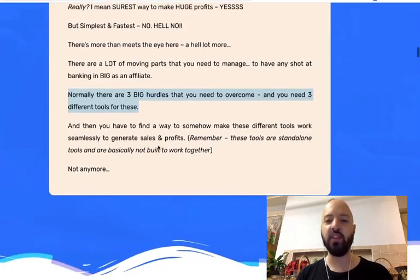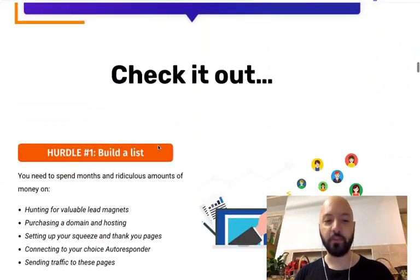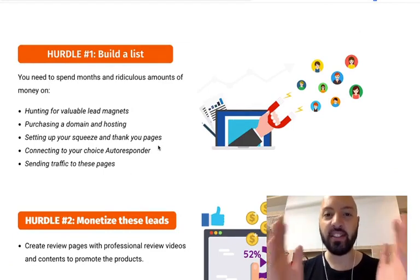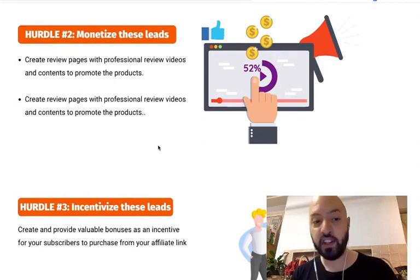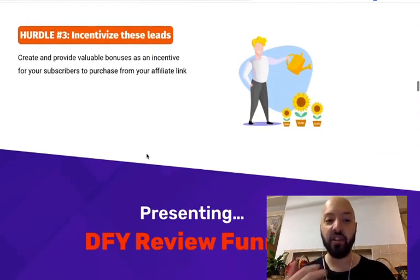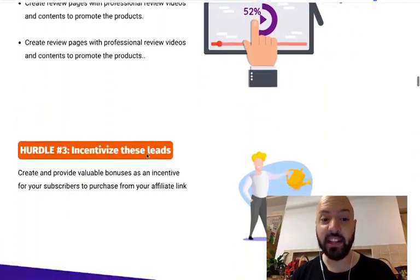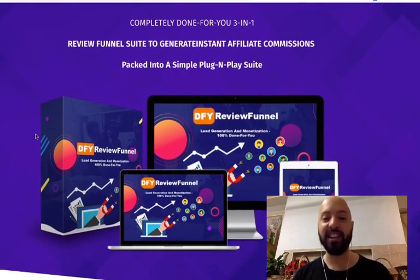There are three big hurdles affiliate marketers need to overcome, and Victory has created three different tools to address them. Hurdle one: you need to build a list — an email list of people you can send affiliate offers to. Hurdle two: you need to monetize those leads by creating review pages with professional review videos. Hurdle three: you need to incentivize those leads by providing bonuses so that people buy from you.